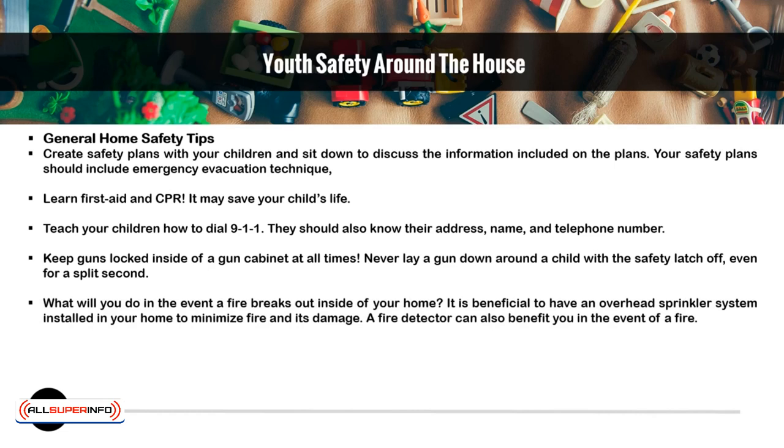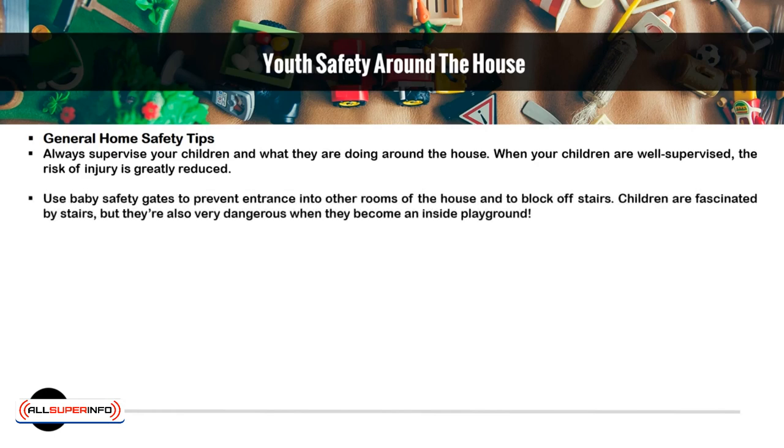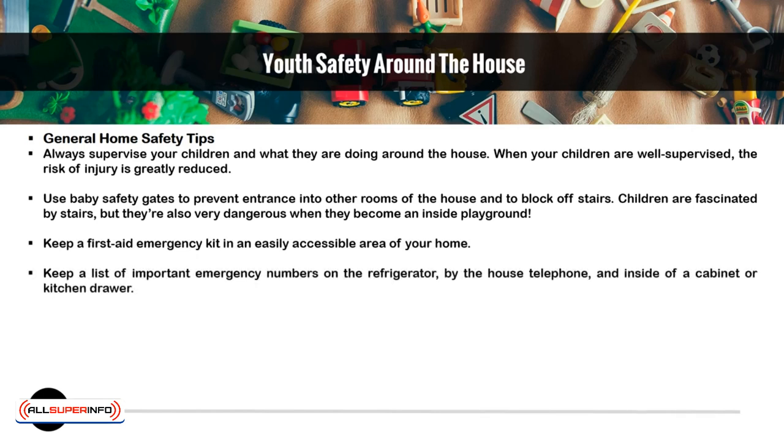What will you do in the event a fire breaks out inside your home? It is beneficial to have an overhead sprinkler system installed in your home to minimize fire and its damage. A fire detector can also benefit you in the event of a fire. Always supervise your children and what they are doing around the house — when your children are well supervised, the risk of injury is greatly reduced. Use baby safety gates to prevent entrance into other rooms of the house and to block off stairs. Children are fascinated by stairs, but they are also very dangerous when they become an inside playground. Keep a first aid emergency kit in an easily accessible area of your home. Keep a list of important emergency numbers on the refrigerator, by the house telephone, and inside of a cabinet or kitchen drawer.